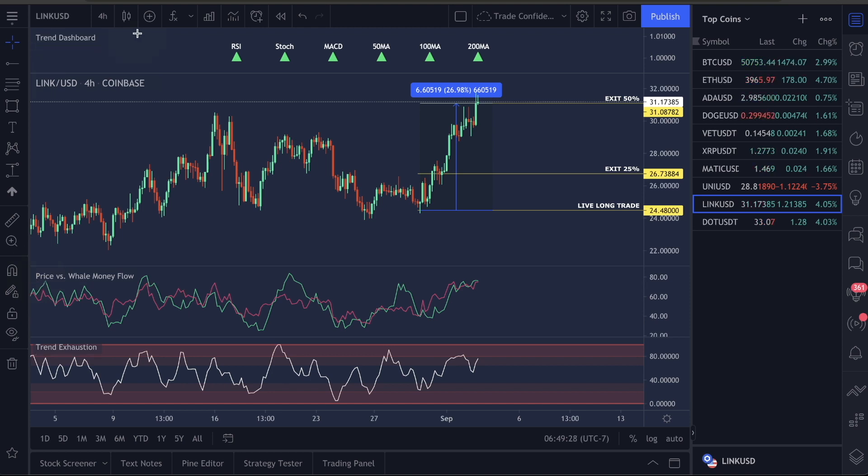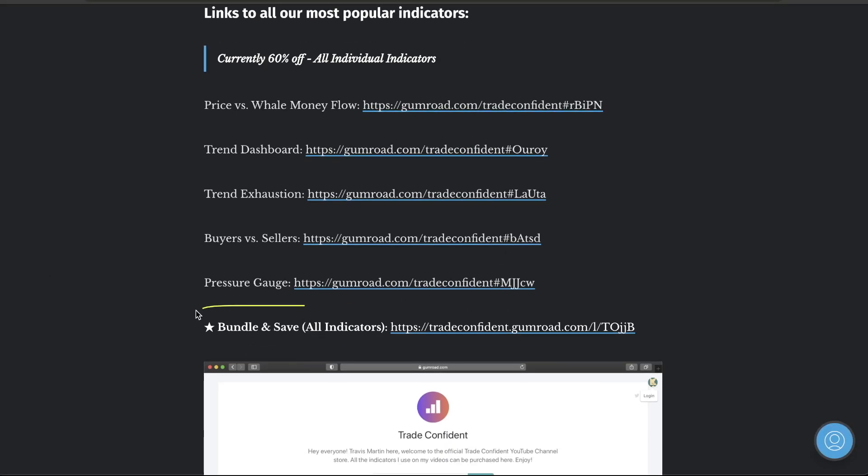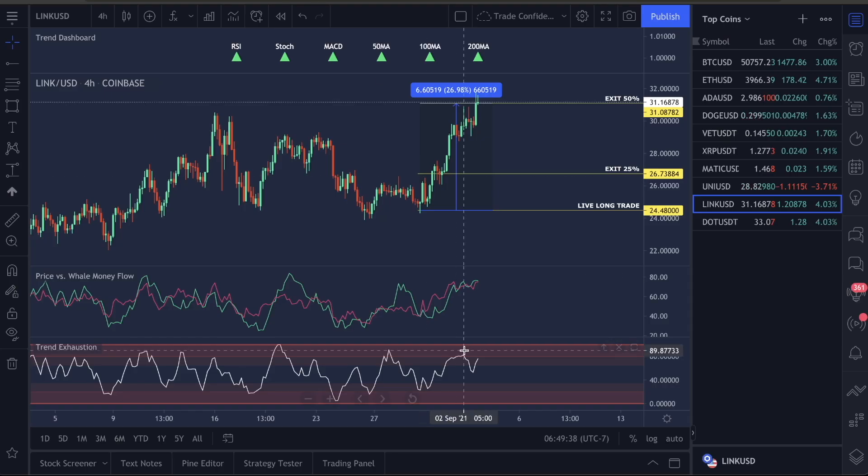The trend exhaustion and price versus the Well Money Flow on the trend dashboard — these indicators are in the description. I'm going to make this fast because I want to get into the analysis. The indicator tab is where you can access everything; the bundle deal is the best, you get everything including the source code to all the indicators. Take a look at money flow — we are pushing into the top section where historically when we've moved up to this area, the whales like to take money out of the market.